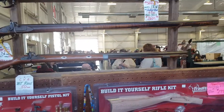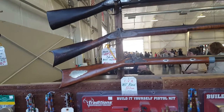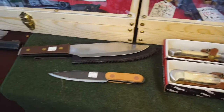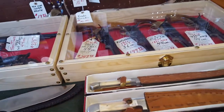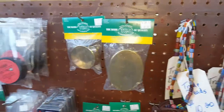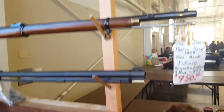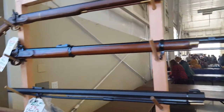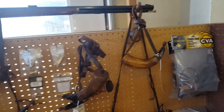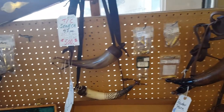We've got custom guns, we got kits, just an array of things here to get. Throwing knives. Got some tinder boxes here. Some really nice little powder horns.